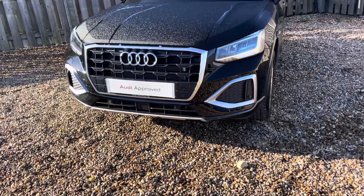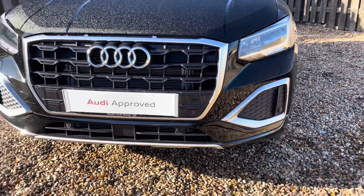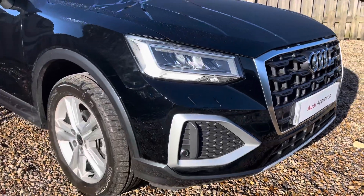Diving straight down to the front of the vehicle, you can see the impressive Audi LED headlights with LED daytime running lights. These look fantastic alongside the iconic single frame chrome trimmed Audi grille, giving the car a very sleek and stylish look.